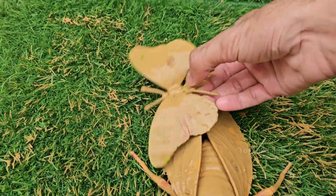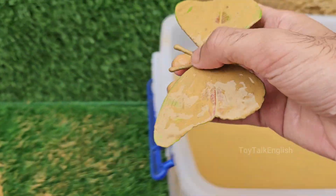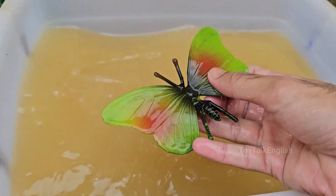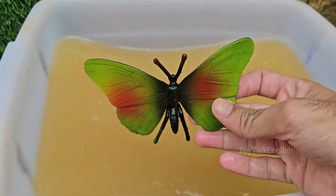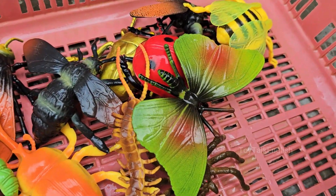Butterflies have amazing eyesight and can see colors humans can't, including ultraviolet light. Many flowers have UV patterns that act like nectar maps just for butterflies. Butterflies also have taste sensors on their feet, which activate when they land on a plant.